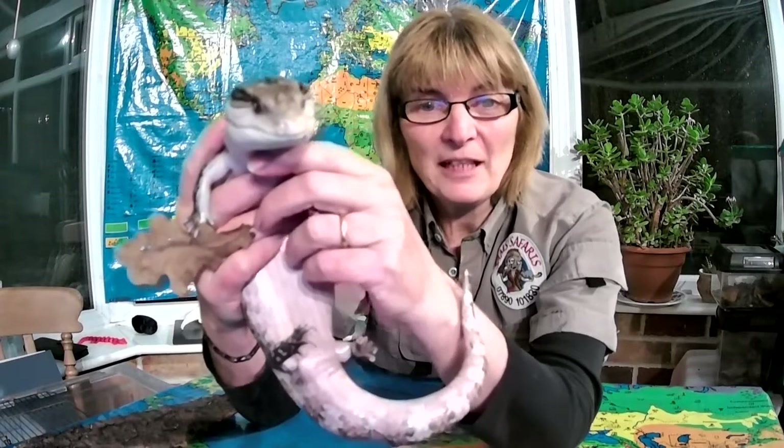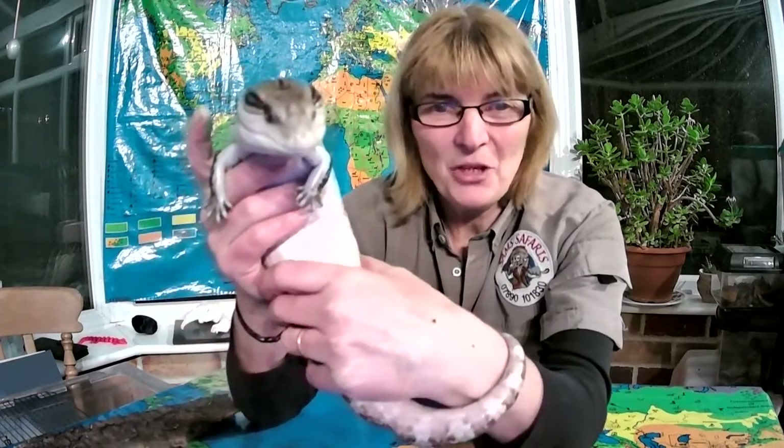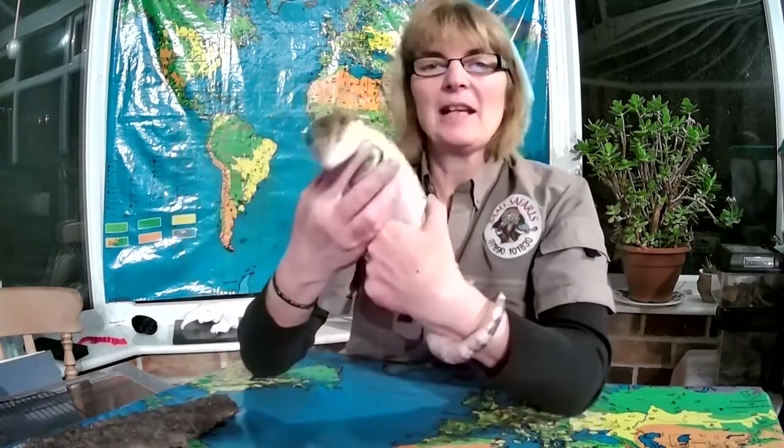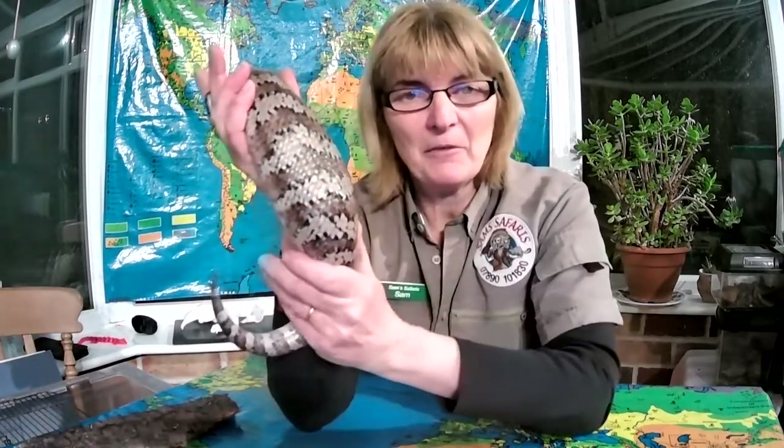If he feels a little bit threatened, instead of hissing like the cockroach he opens his mouth really wide and waggles his big blue tongue about, hoping that a predator might be a little bit scared of a big blue tongue. Colour in the animal world tends to mean danger, so having a bright blue tongue hopefully would help him, but he's also got this amazing camouflage.